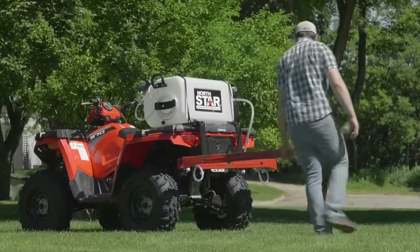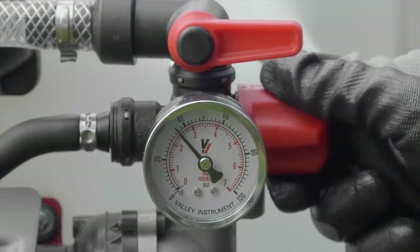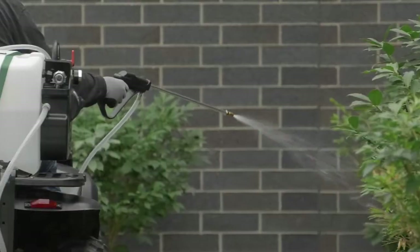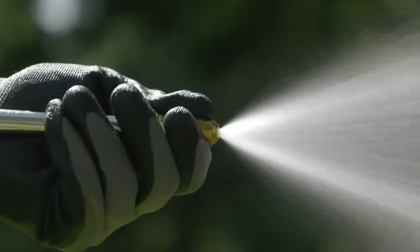Fine-tune spray pressure for precise spraying with the regulator and pressure gauge. Plus, a deluxe trigger spray gun with adjustable stream-to-cone brass nozzle.